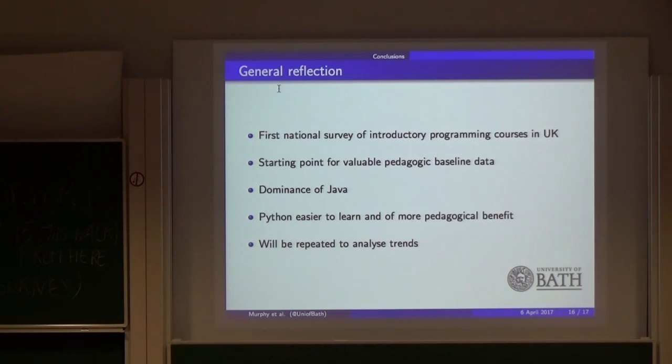To sum up: we did the first national survey of introductory programming in the UK. The data is online and open source — it's been anonymized, but if you want to analyse it yourself you can find it on the University of Bath website. The idea is to run this again, possibly every two years, to see how the landscape is changing and whether we'll see the same trend as in Australia and New Zealand with Python becoming much more popular. The real surprise was how dominant Java was — James and Tom were both surprised it was as popular as it was; they expected Python or the C languages to be more popular.